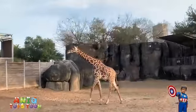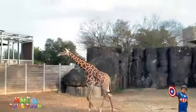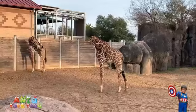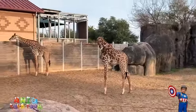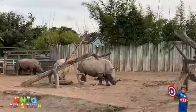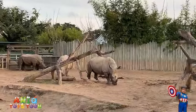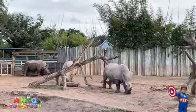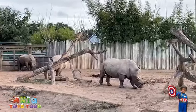Do you like giraffes? No? Yes or no? No, no, okay. Here we have rhinos — I need to zoom in. We have two of them, actually three of them. Beautiful animal.